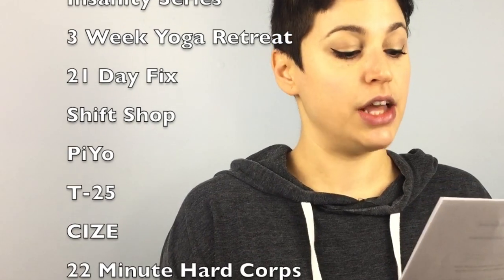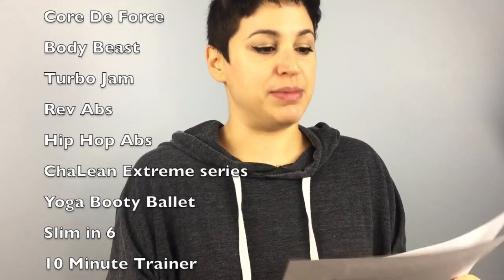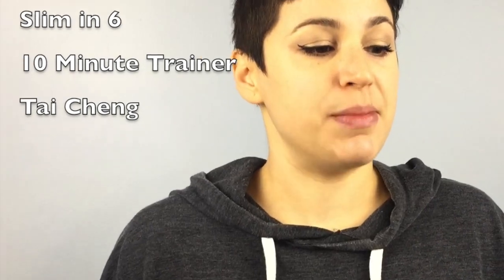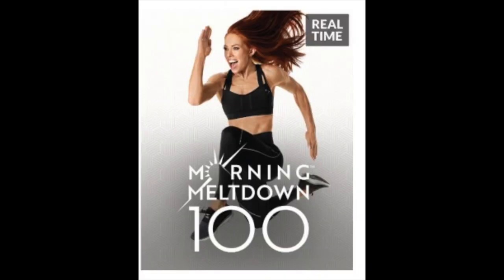Beachbody is the maker of programs like the P90X series, Insanity series, 3 Week Yoga Retreat, 21 Day Fix, Shift Shop, PiYo, T25, 22 Minute Hardcore, Turbo Fire, The Master's Hammer and Chisel, Country Heat, Core de Force, Body Beast, Turbo Jam, Rev Abs, Hip Hop Abs, Yoga Booty Ballet, Slim in 6, 10 Minute Trainer, and Tai Cheng — as well as newer programs like Liift4, 80 Day Obsession, Transform 20, Morning Meltdown 100, and 2B Mindset. That's well over 20 programs with hundreds of hours of material that have transformed the lives of so many people, all taught by experts who know the ins and outs of living a fit, balanced life.